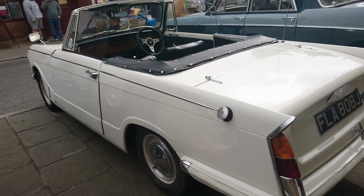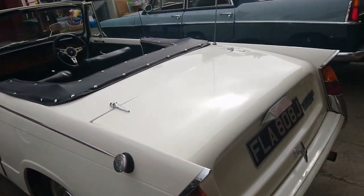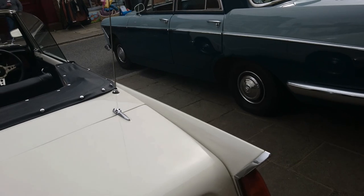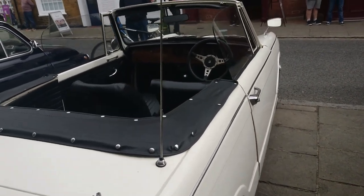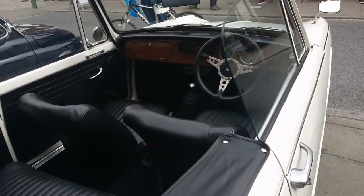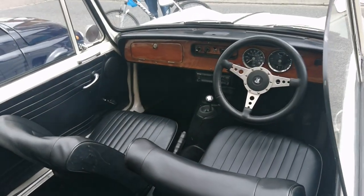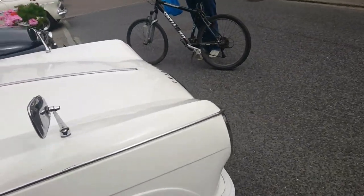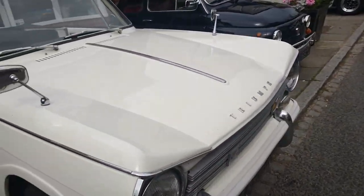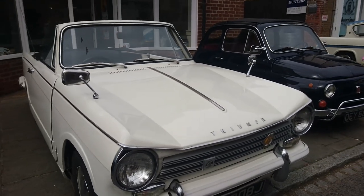Another Triumph Herald — number 1360, a very late one. It's a '70-71 plate. I think it finished production in '71, so it seems to be much easier to find a late Herald than an early one.